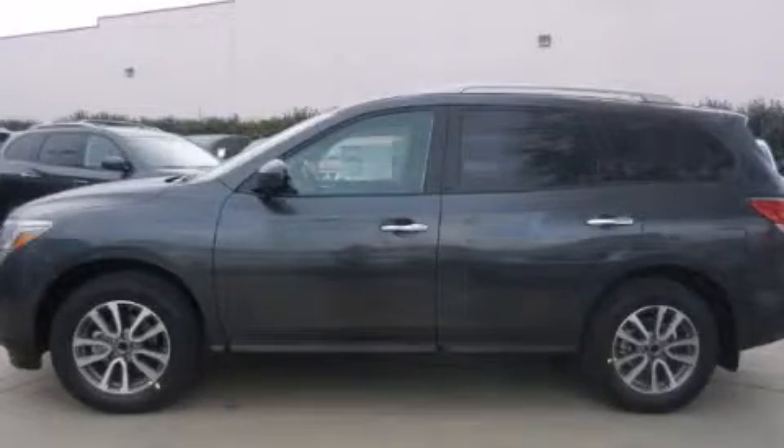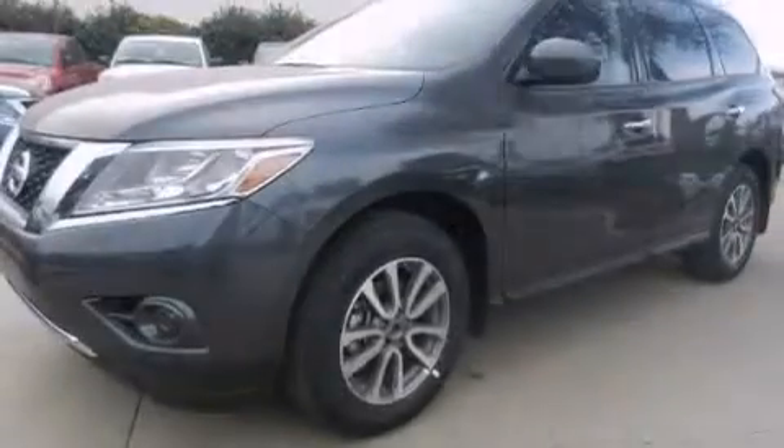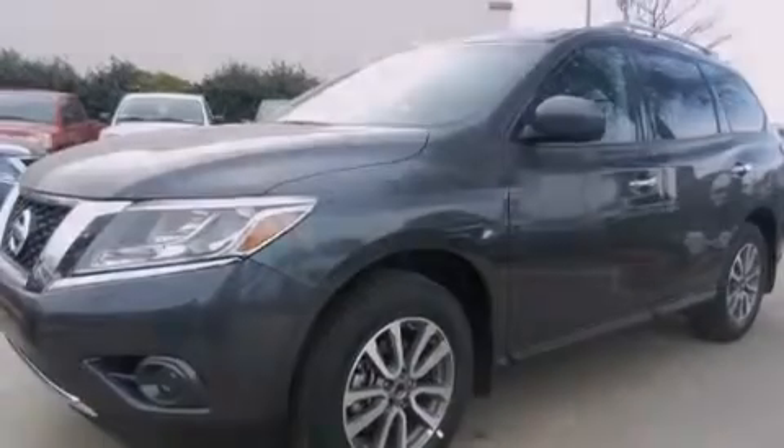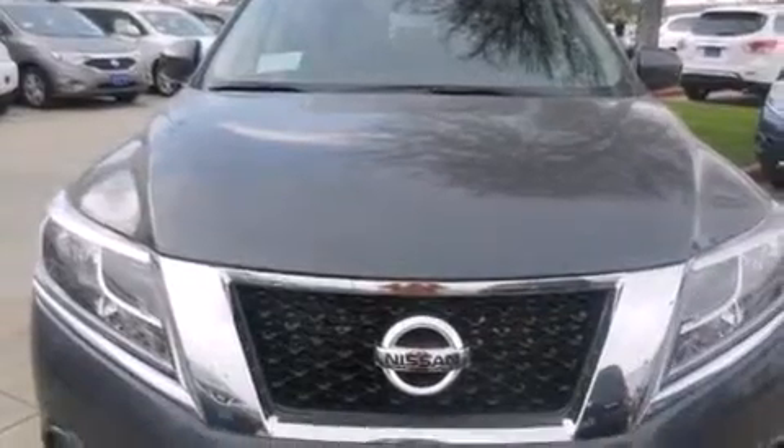This is a brand new 2013 Nissan Pathfinder, a vehicle with safety, comfort, and space. It has a 3.5 liter 6-cylinder engine and an automatic transmission.